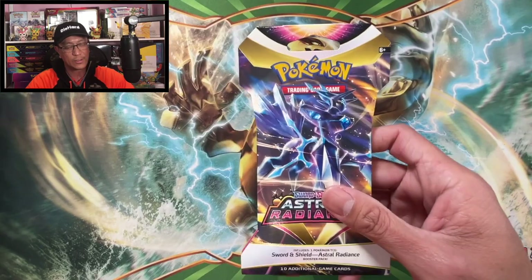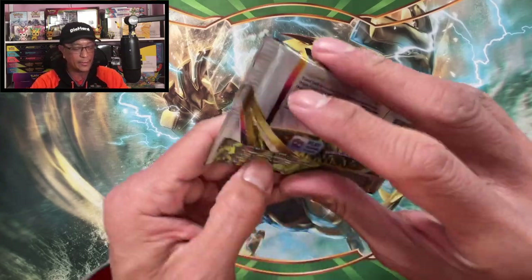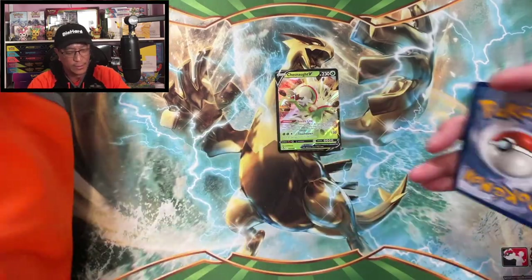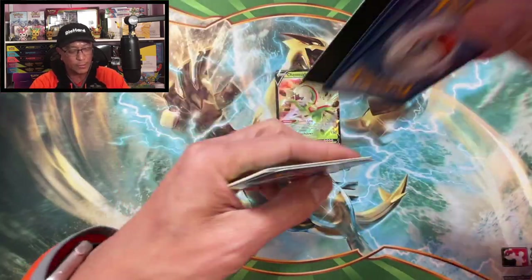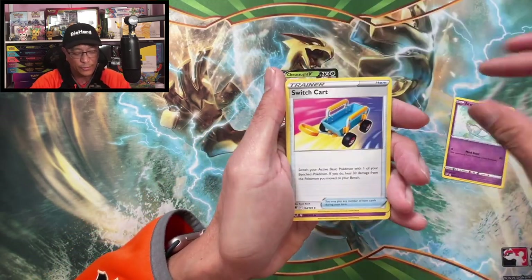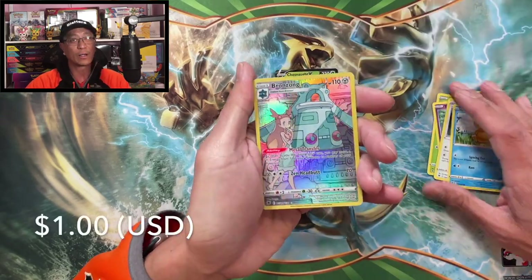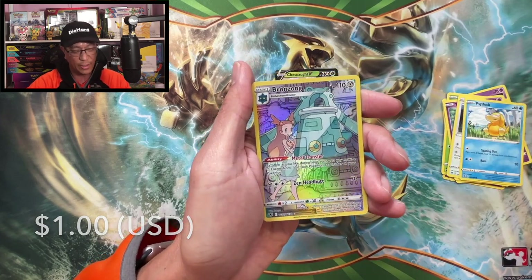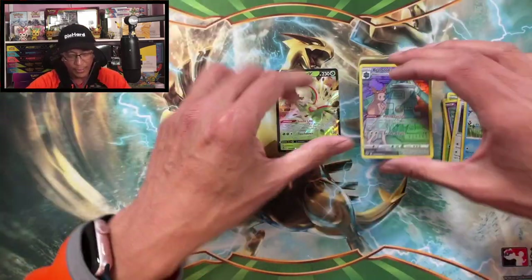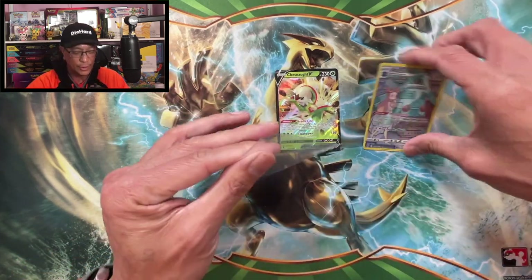We got a few of these. Let's go — I am pretty sure there will be bangers from these sleeve booster packs, I guarantee it. Don't go away. V-Star card — that's a good sign already. Azelf, Switch card, Axew, Scyther, Togepi, Combee, Psyduck — Bronzong. Trainer Gallery card! Hisuian Arcanine — how about that! We got a hit, a Trainer Gallery hit.